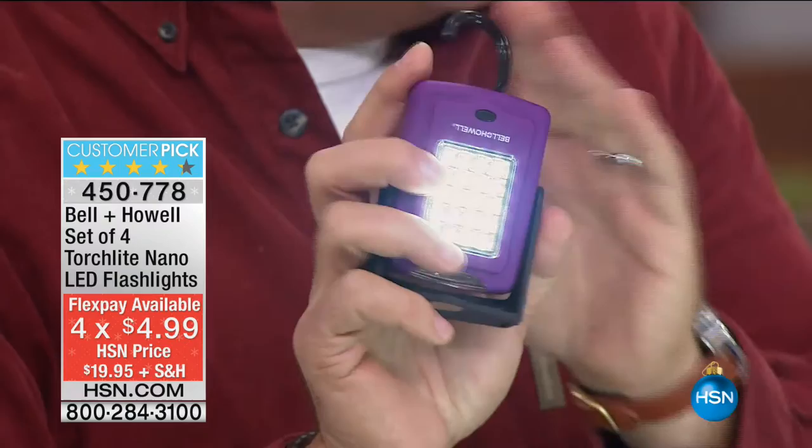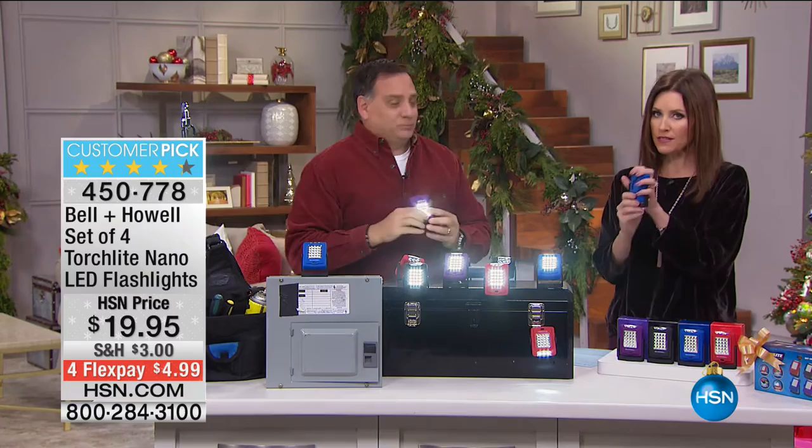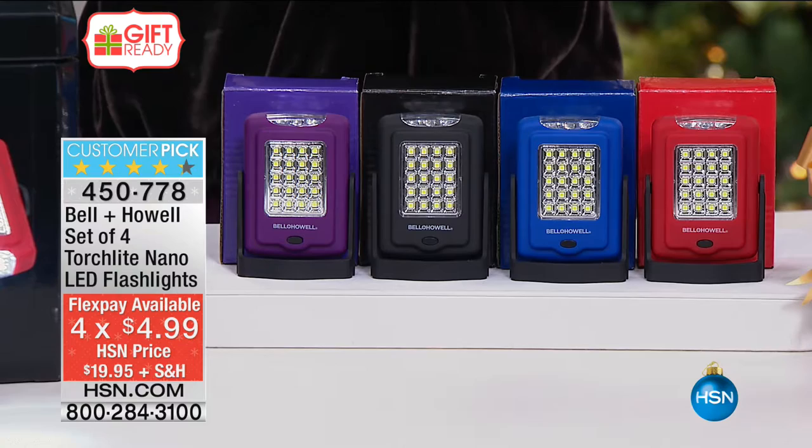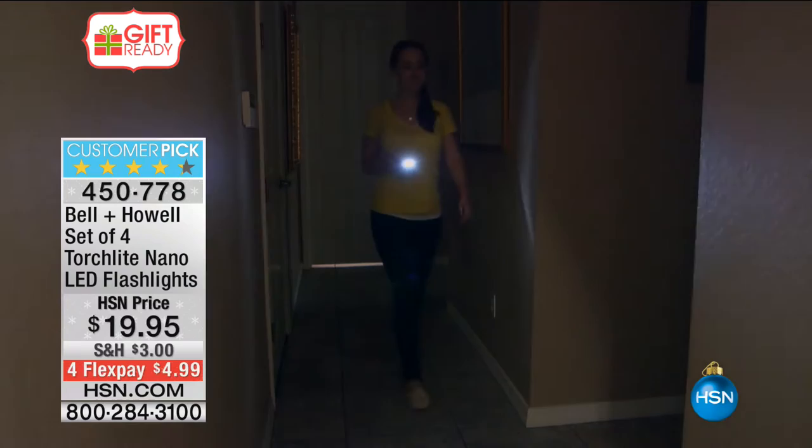Which makes them feel much higher end. Each one of these, especially coming in that box, it looks like you purchased it individually for somebody — maybe you paid $12.99, $14.99 each. They would be so great. So flattered to get that gift, but you're not paying anywhere near $14.99. It's $4.99 per flashlight. You don't even have to choose the colors — you've got red, blue, black, and purple, and they come in that matching box as well.